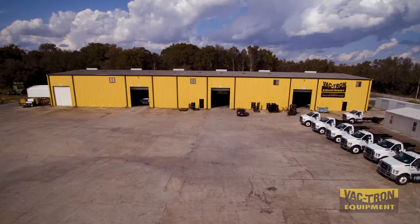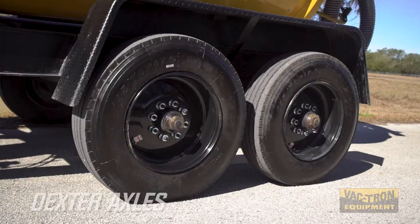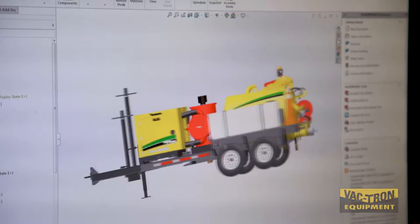All Vactron units are American made at our factory, including the trailer, which consists of sturdy I-beam construction, Dexter axles, and high quality tires. All Vactron trailers are designed and built for safety and durability.